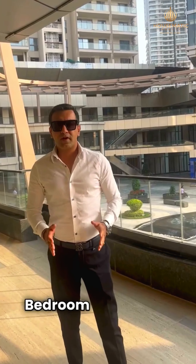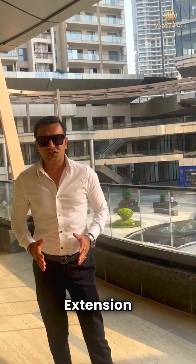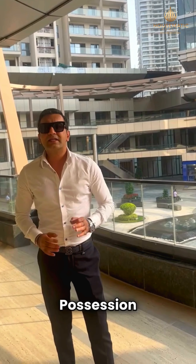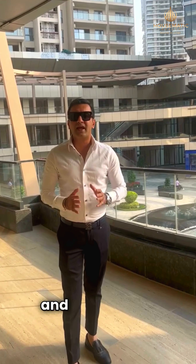Today I'm going to show you two and three-bedroom apartments on Golf Course Extension Road, Sector 65 — a brand new property ready for possession. N3M Sky Heights, with a mixed land use of retail and residences.